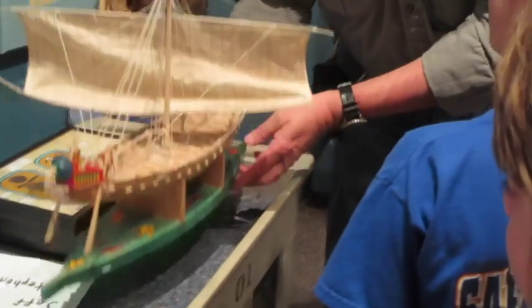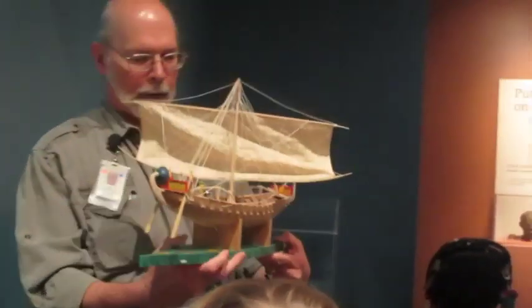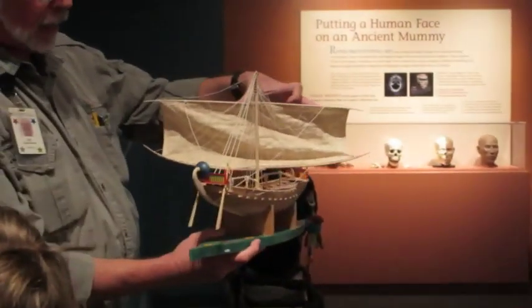Hatshepsut had lots of boats and was in charge of all sorts of fleets. She sent an expedition down to what is now Eritrea — the land of Punt, spelled P-U-N-T. On her temple she had depictions of these boats carved. This is a model of one of the boats, with linen sails and linen fiber lines — ropes.